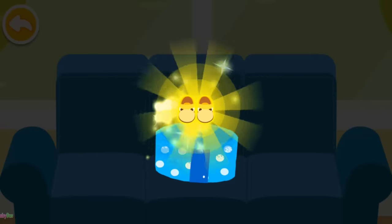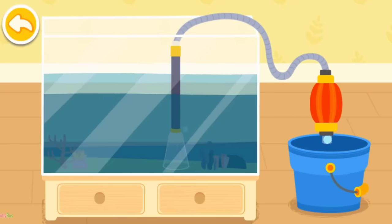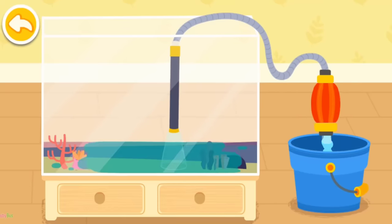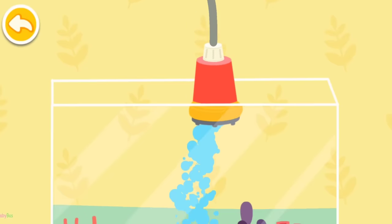Wow! What a beautiful gift. This is for you. It's time to change the water of the fish tank. Let's pump the dirty water out first. Fill in clean water.